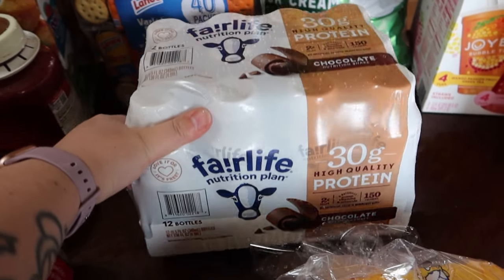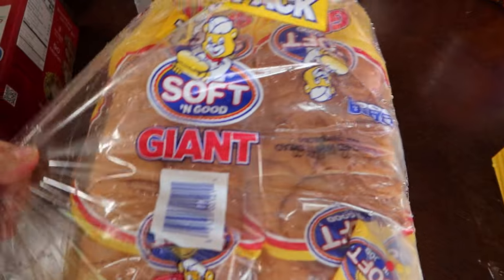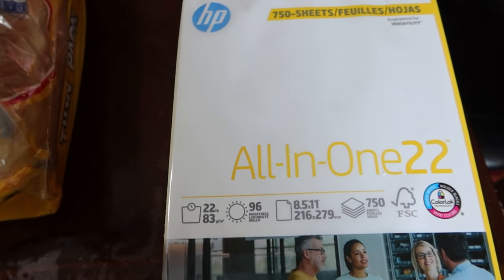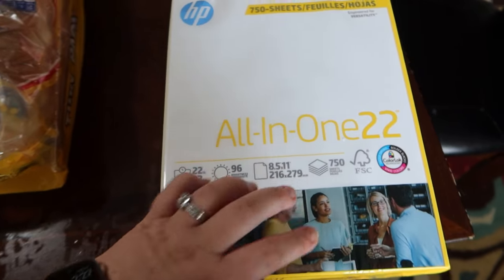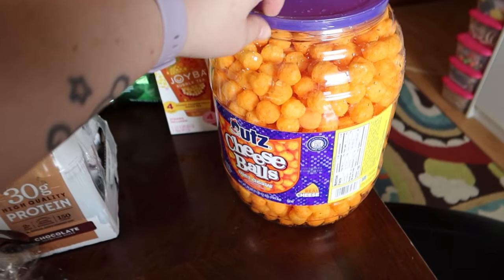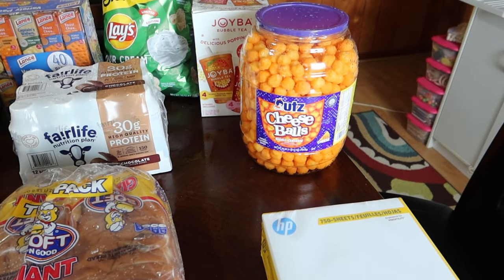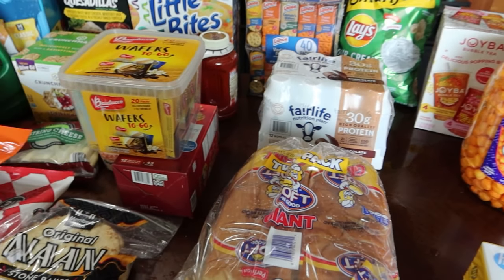Fair Life protein drinks. Two-pack of the Soft and Good Giant Bread. Printer paper that I hope did not get wet underneath the bags. And then Alice — she's been asking for cheese balls and I always say no. Finally today I caved. She said we need more snacks to go with lunches, and she's not wrong.